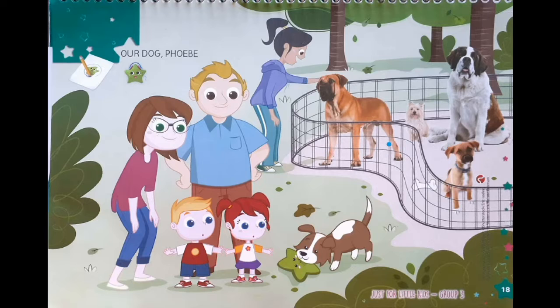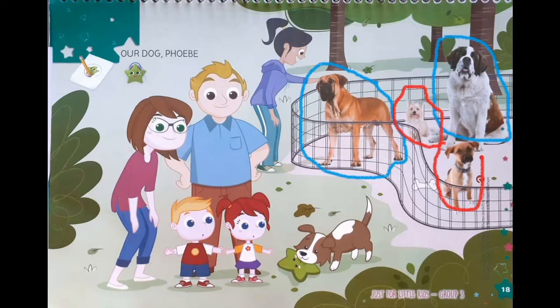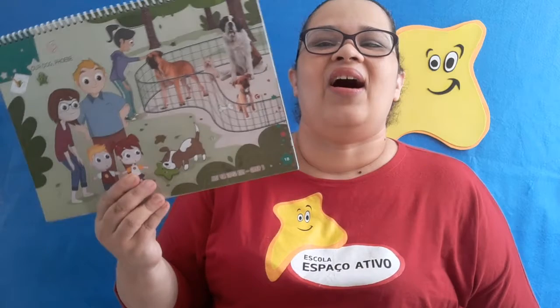Now we have to circle the big dogs with a blue crayon. Look here — one big dog, and here two big dogs. Now we are going to use red to find the small dogs. Here I have one small dog, and here two small dogs. The big dogs are circled with a blue line and the small dogs are circled with a red line.